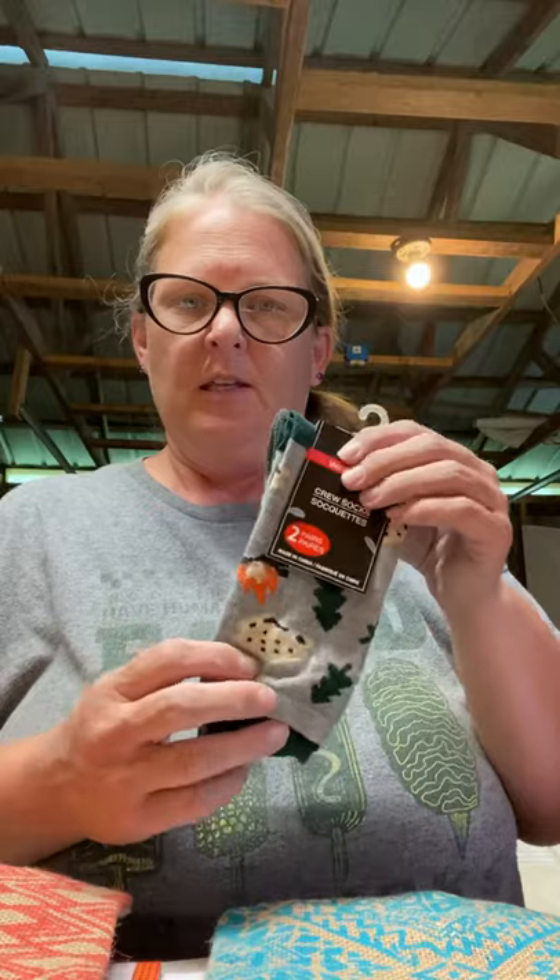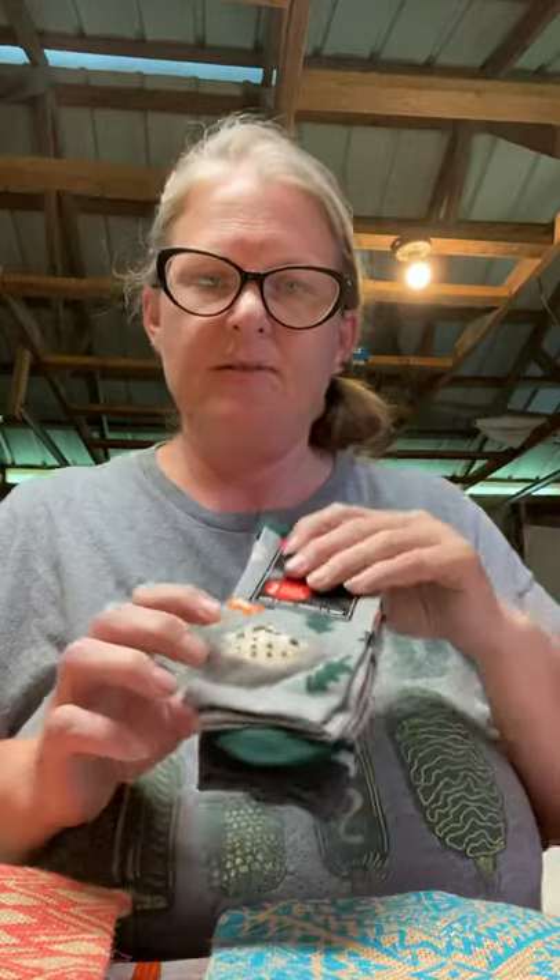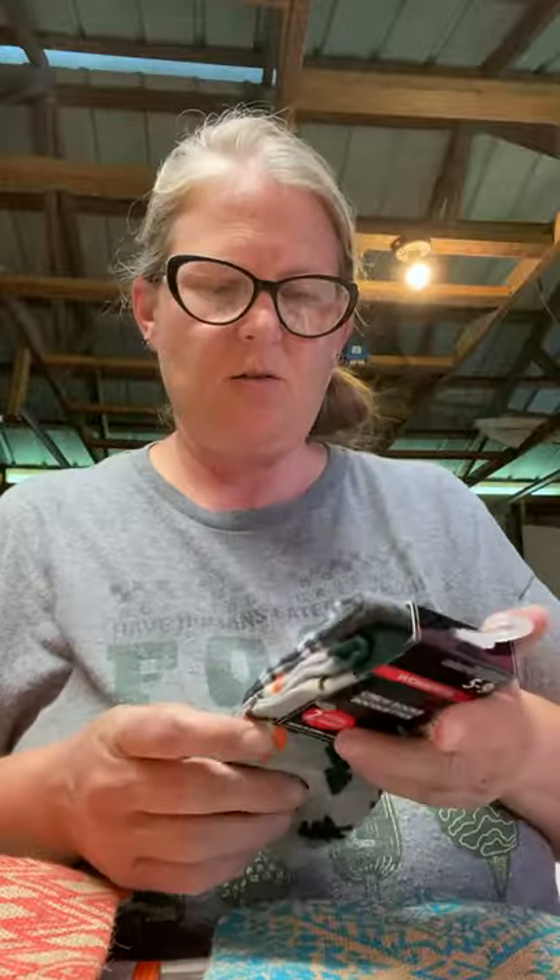As a prize for the memory tray game, I picked up this pair of socks — they have little s'mores, pine trees, and campfires, sort of a camping theme, and on the back they're just striped socks.